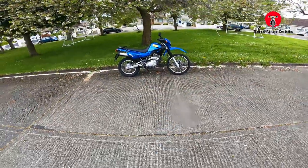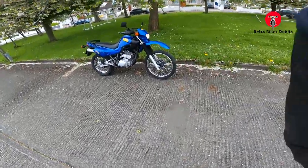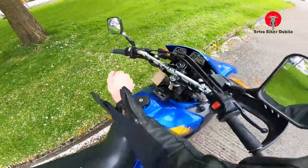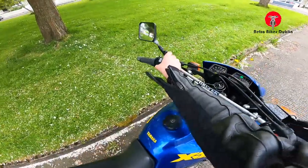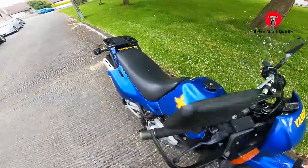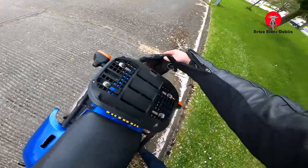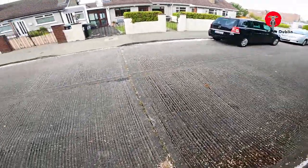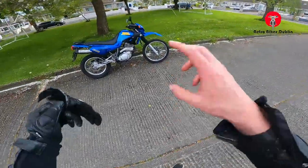So, Yamaha XT600 — electric start, running, driving, stopping, starting. We'll go through the electrics: the front headlamp is working, indicators front right and rear right — it's just passed the NCT in Spain. Front left and rear left working. Brake light working too. Everything electrics-wise is good, so we'll move from the ride-along into the visual analysis of the bike.